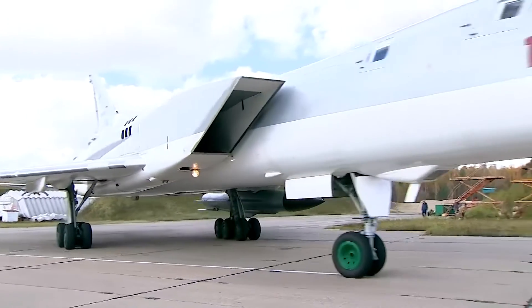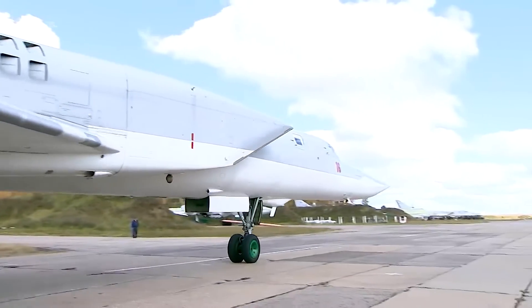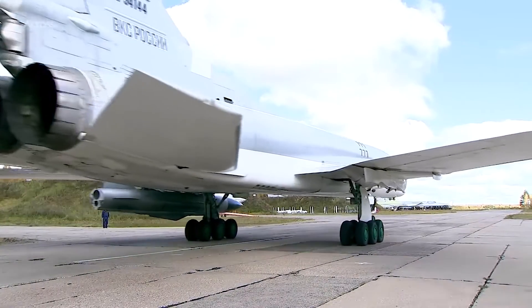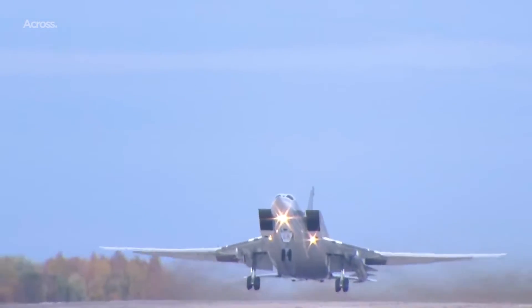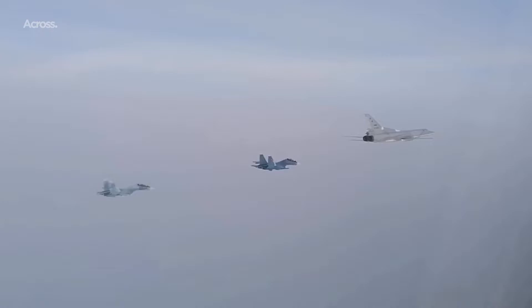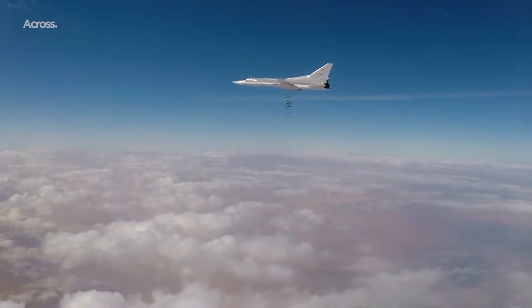The Tu-22M entered service in 1972 and took part in a major Warsaw Pact exercise in 1980 when it was first unveiled to the world. Tu-22Ms also took part in a simulated attack against American aircraft carriers in 1982, while the type was also regularly seen being escorted out of NATO airspace. Most notably, the type finally saw combat service, being deployed in Afghanistan in 1987 and 1988.